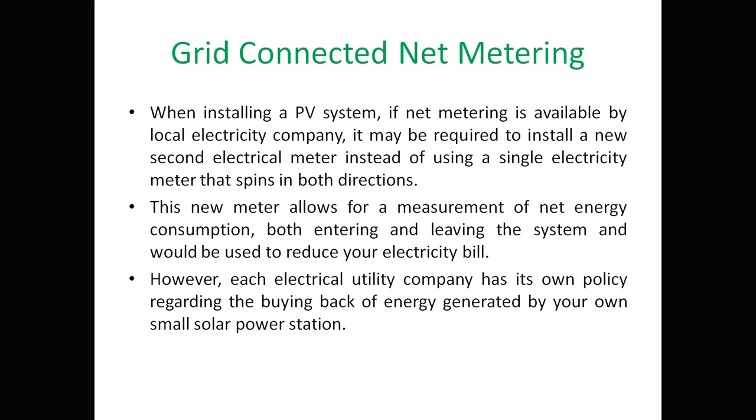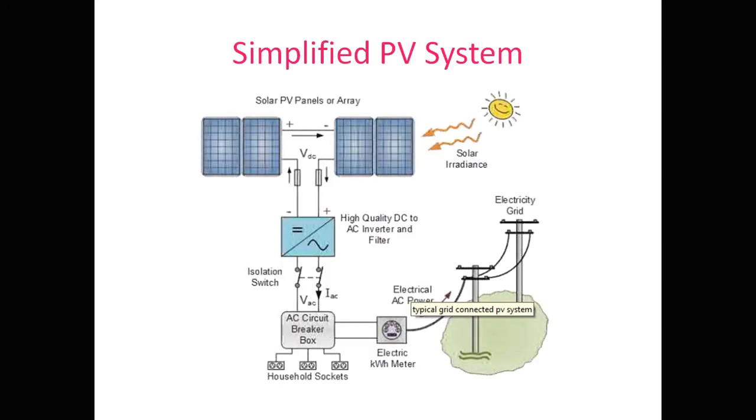In the simplified PV system diagram: solar panels connect to a high-quality DC-to-AC inverter and filter, followed by an isolation switch, then an AC circuit breaker. From the circuit breaker box, household sockets are supplied. Through a kilowatt-hour meter, the system connects to the grid via AC electrical power.